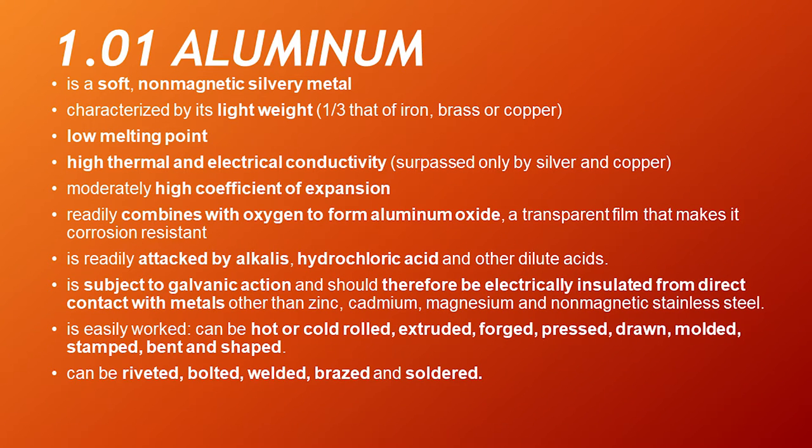Aluminum. It is a soft, non-magnetic, silvery metal characterized by its lightweight — one third that of iron, brass, or copper. It has a low melting point, high thermal and electrical conductivity surpassed only by silver and copper. It has a moderately high coefficient of expansion. It readily combines with oxygen to form aluminum oxide, a transparent film that makes it corrosion resistant. It is readily attacked by alkalis, hydrochloric acid, and other dilute acids. It is subject to galvanic action and should therefore be electrically insulated from direct contact with metals other than zinc, cadmium, magnesium, and non-magnetic stainless steel.